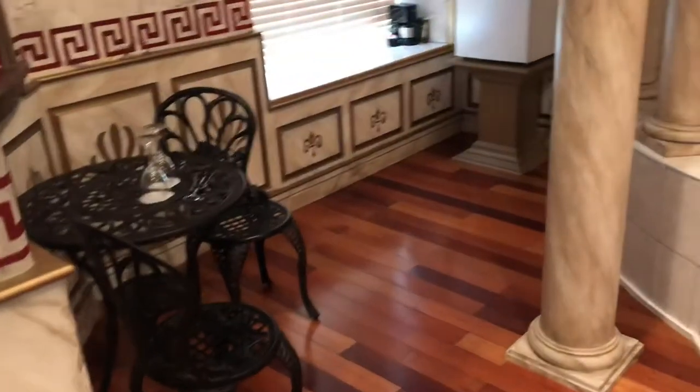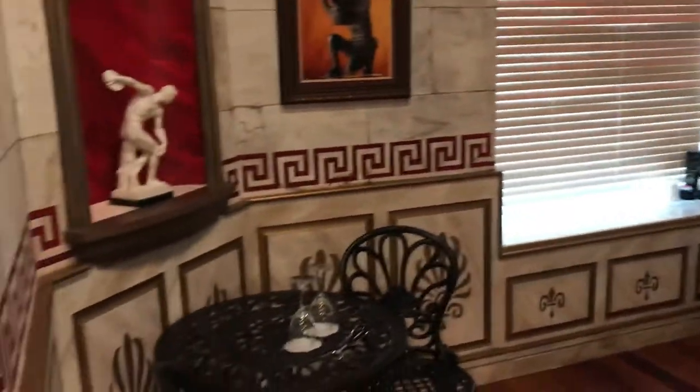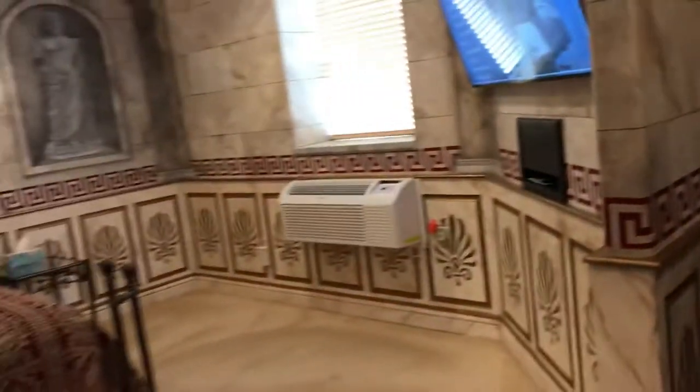We have a vanity area over here and then of course a dining area, microwave, fridge, coffee machine, and then you have the bedroom area.